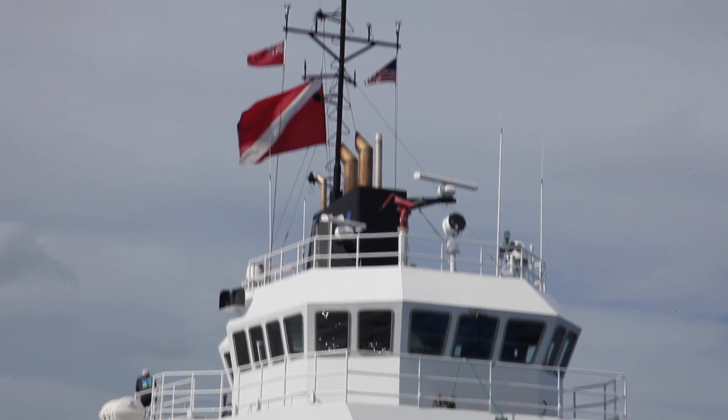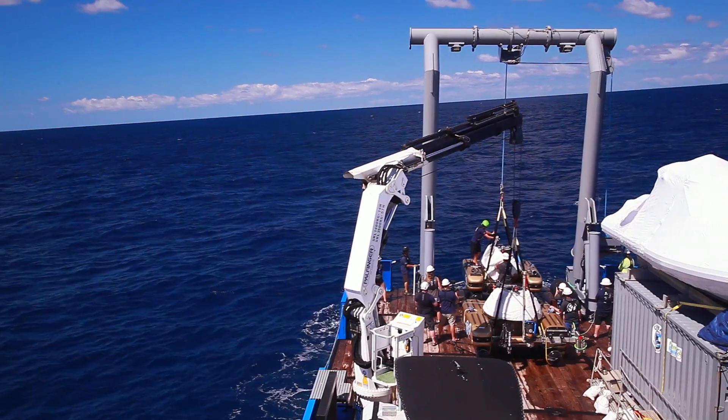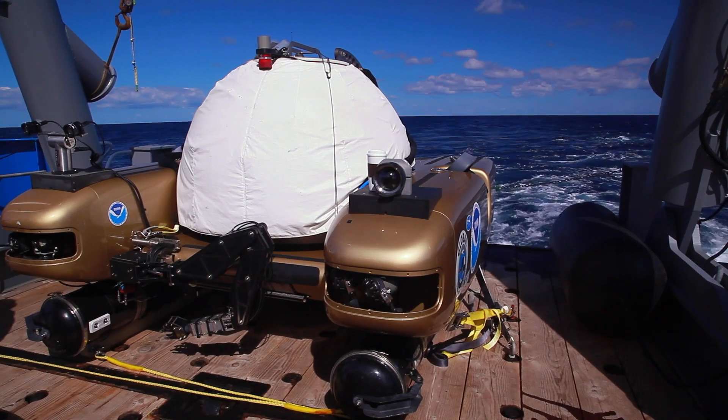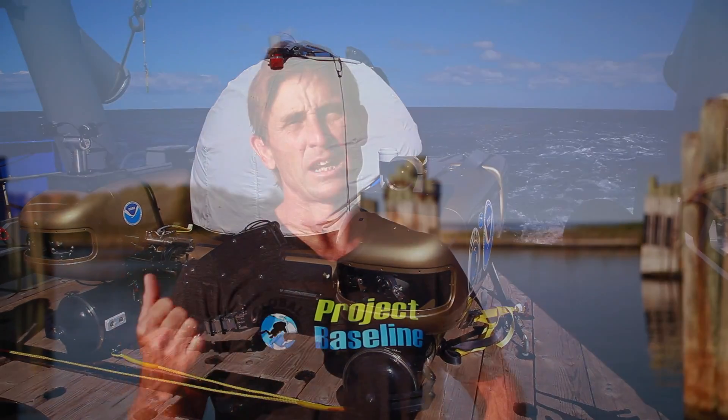We brought the ship along with our two submersibles, Nemo and Nomad, which are thousand-foot rated two-person submersibles. And then we have our technical dive support system.